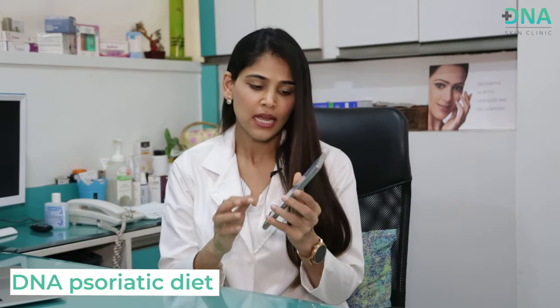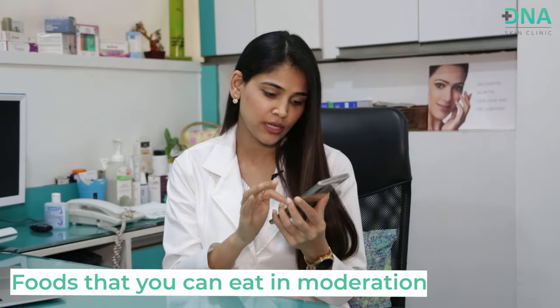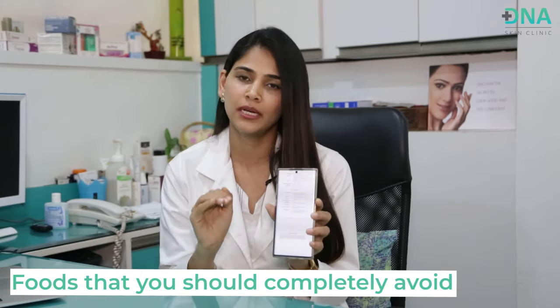After extensive research, talking to experts, and reading a lot of material on diet in psoriasis, I have come up with a diet chart called the DNA Psoriatic Diet. We have categorically divided foods into: foods you can eat, foods you can eat in moderation, and foods you should completely avoid. I will be sharing this diet chart towards the end of the video.